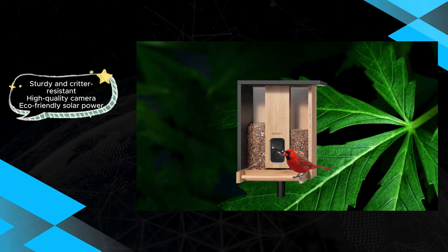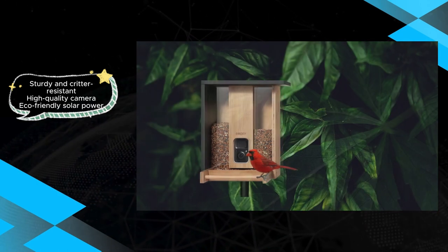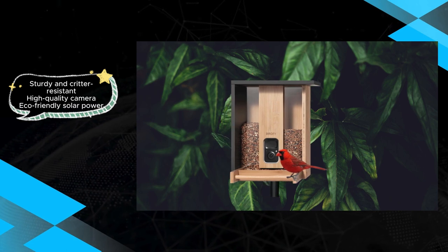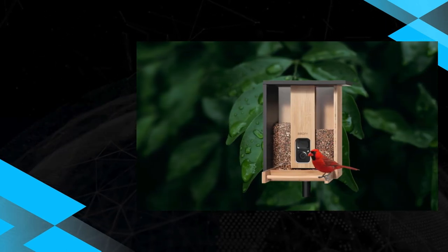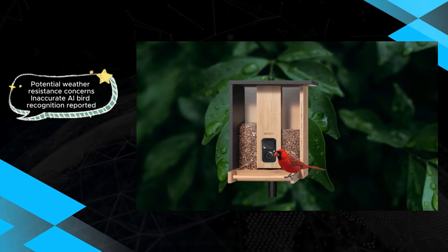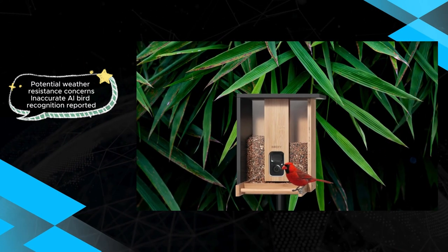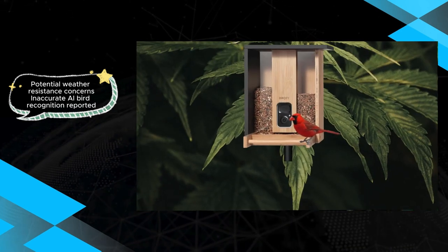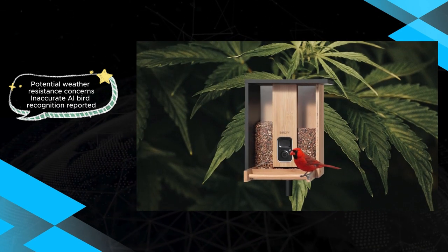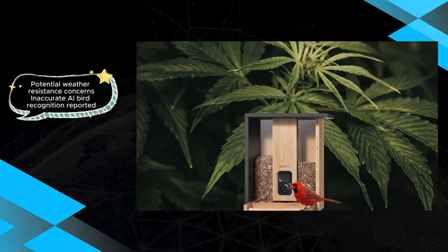However, it's crucial to consider some drawbacks. The AI bird recognition, while present, may not always be accurate, posing a limitation for users seeking precise species identification. Additionally, the bamboo material, while aesthetically pleasing, may not stand up well to harsh weather conditions over time. The feeder's weight may also present a challenge during the mounting process.